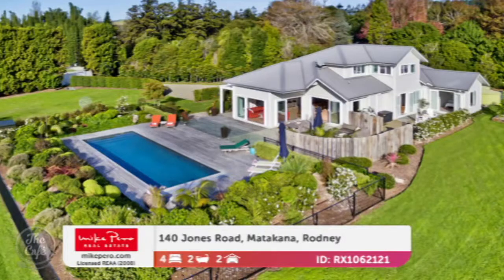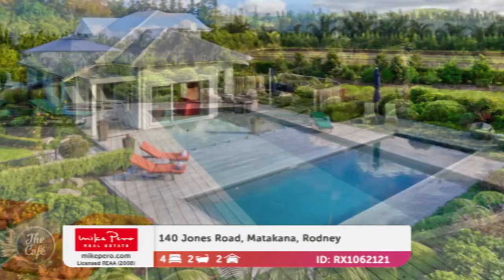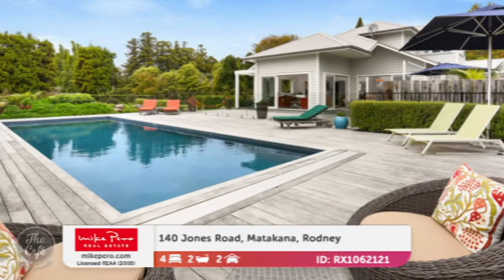Our last property today is in Matakana — a beautiful spot, and a very special property. It's from our prestige range, situated in the dress circle midway between Omaha Beach and Matakana Village. Stunning. It's been superbly built and is classically stylish — only a three-year-old home. It offers privacy, comfort, and superb family living on an immaculately landscaped estate.